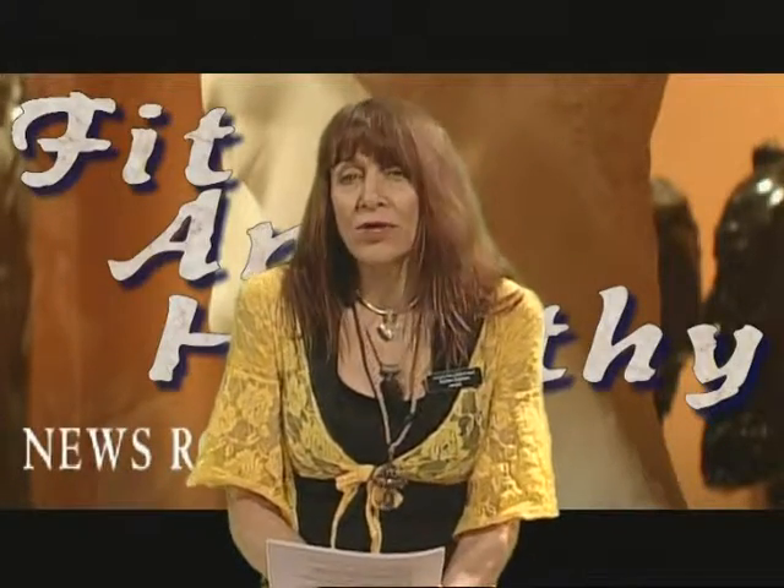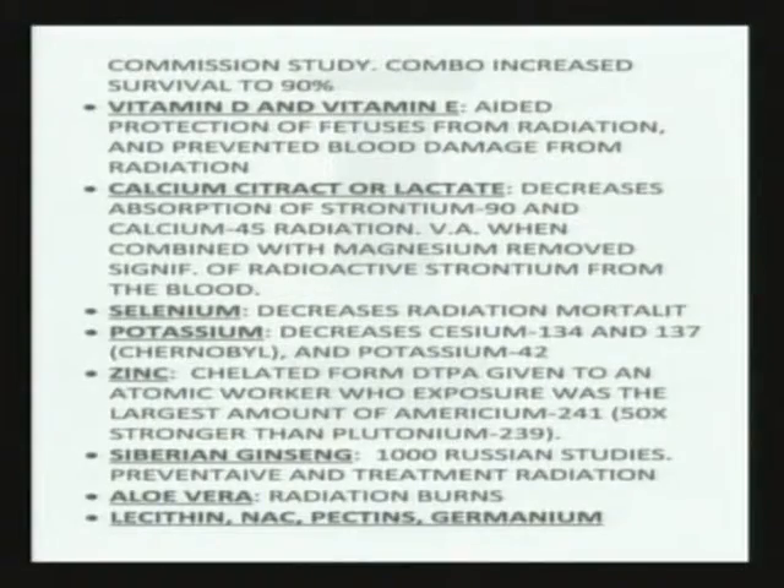Selenium. When you're selenium deficient — if you're not eating a lot of good vegetables, Brazil nuts, things like that — your rate of radiation mortality rises significantly. Selenium helped reduce that.